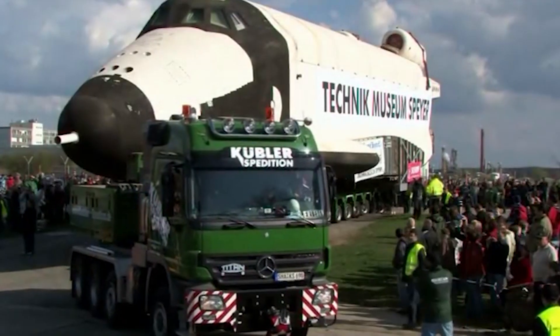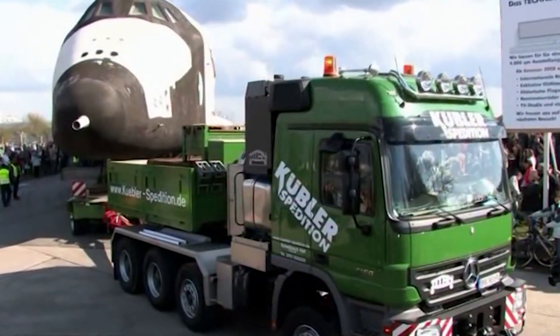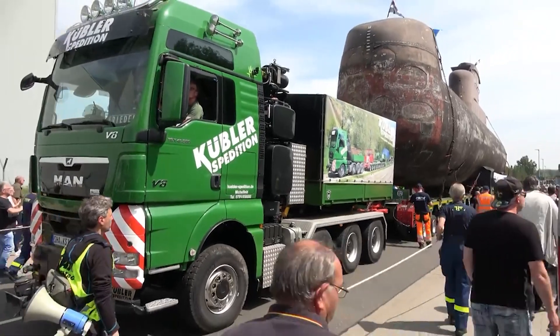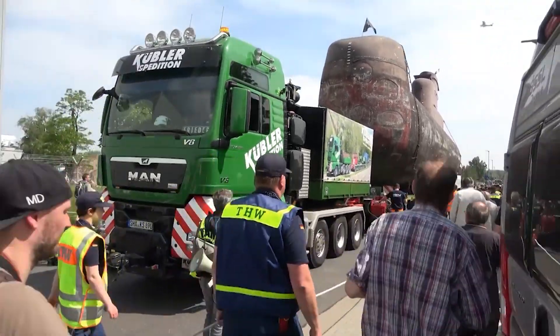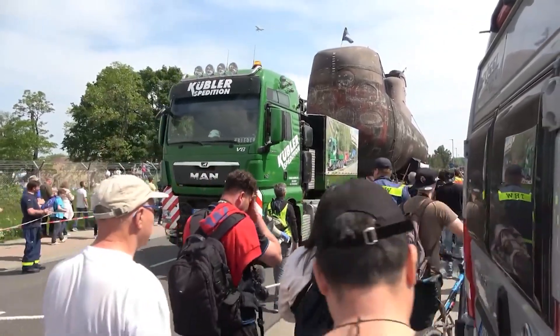The U-17 features a comfortable operator cabin with excellent visibility and intuitive controls, ensuring safety and productivity. Its quick-attach system allows for rapid changes of buckets and other attachments, maximizing its utility across various tasks.